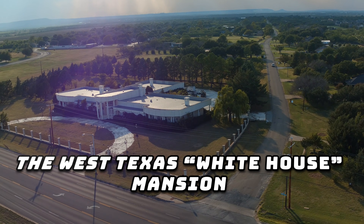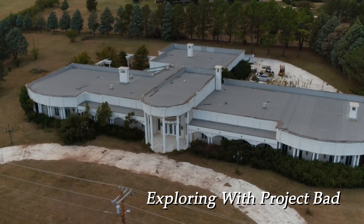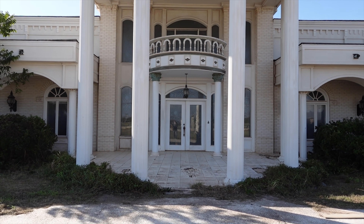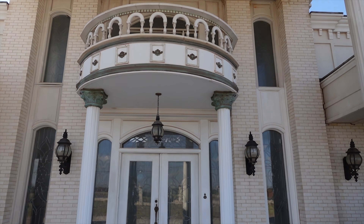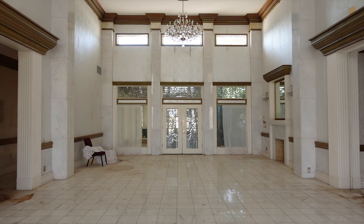Ladies and gentlemen, may I present to you the White House of West Texas — a never-been-done exploration of the 12,000 square foot mansion known by locals as the White House. Built in 1983 by Peter Kazimierz, who was born in Germany in 1912, who came to America and built this beautiful, luxurious mansion. I've never seen so many chandeliers in my entire life.